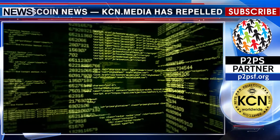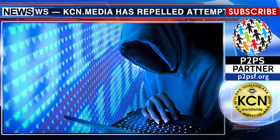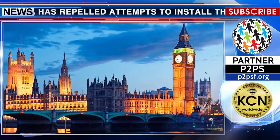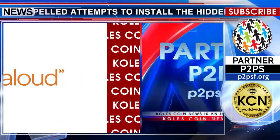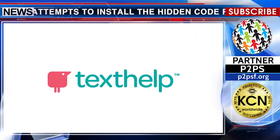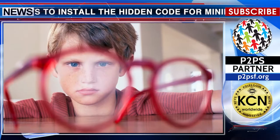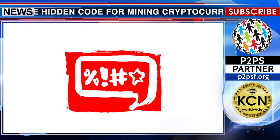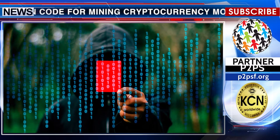An attempt was made to put the hidden miner on more than 4,000 US and UK government websites through BrowserLoud, developed by the British software manufacturer TextHelp, which reads pages to people with vision problems. There is yet no official comment from the governments of the United States regarding this situation.